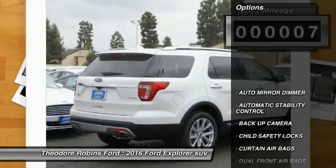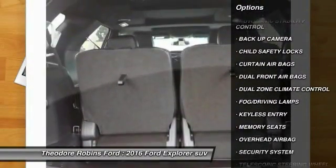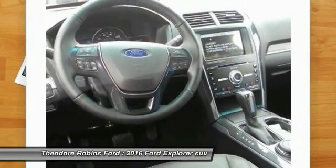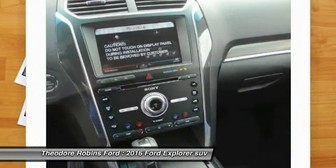Here are some of this vehicle's great options: keyless entry, back up camera, traction control, automatic stability control, auto dimming rear view mirror, child safety locks, fog lamps, security system, dual front airbags, and memorized settings for two drivers.